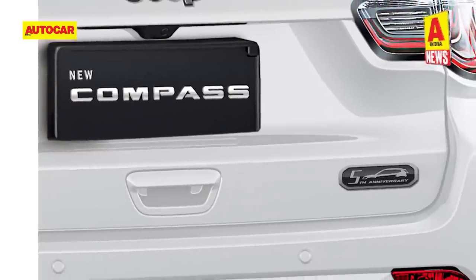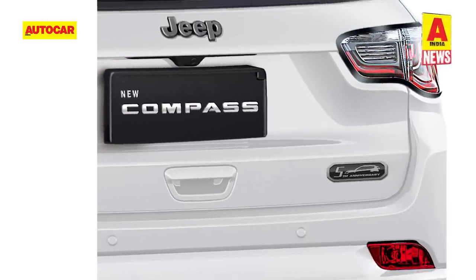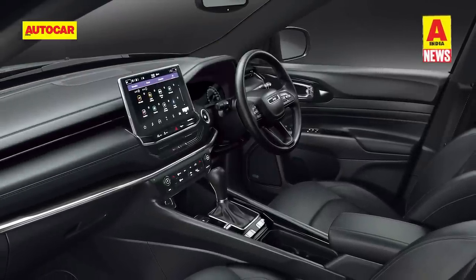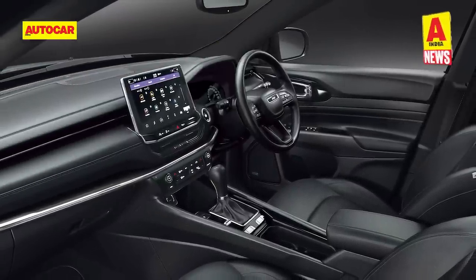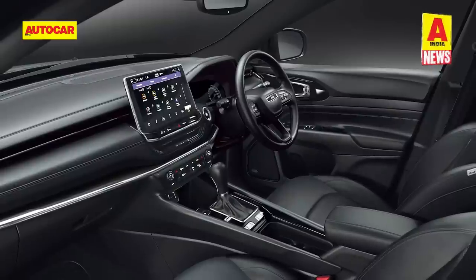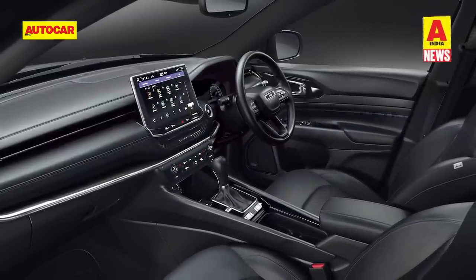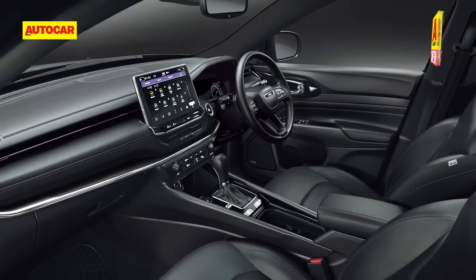The only visible change at the rear is the 5th anniversary badge. On the inside, the SUV sports an all-black colour scheme with piano black accents on the dashboard and a black headliner. Interior highlights include a 10.1-inch touchscreen infotainment system, panoramic sunroof, automatic IRVM and contrast stitching on the leather seats.